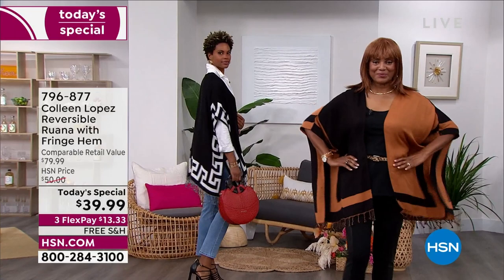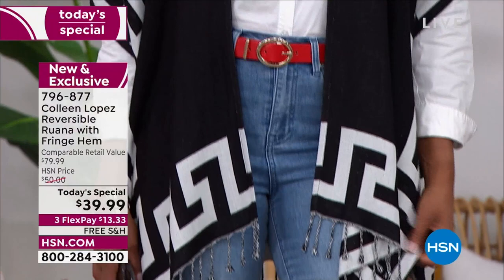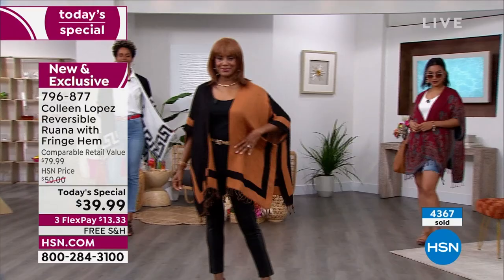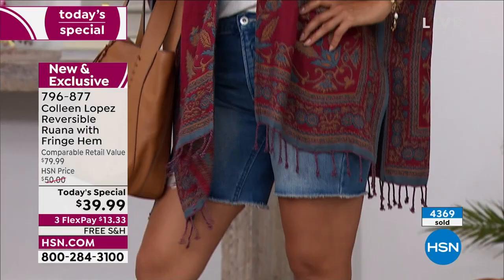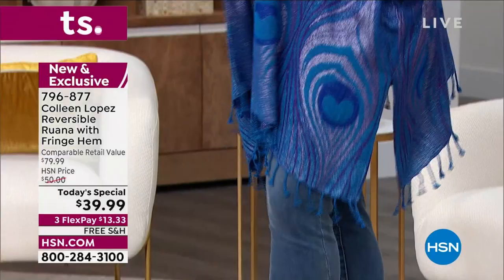Okay, here we go everybody - it's time to talk about our beautiful today's special. Look at the colors, look at the style, the versatility. On the right, Inger is wearing the color block that has been extremely popular tonight. If you haven't ordered the color block yet, it is still available. Victoria on the left is wearing the Greek border in black and white. Val is in the medallion, which is so versatile and cool looking.